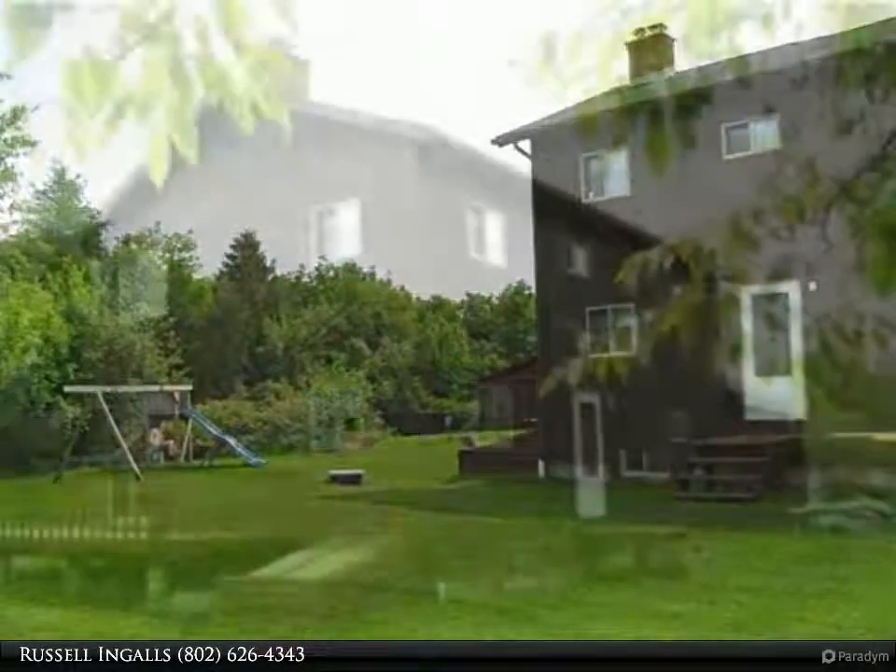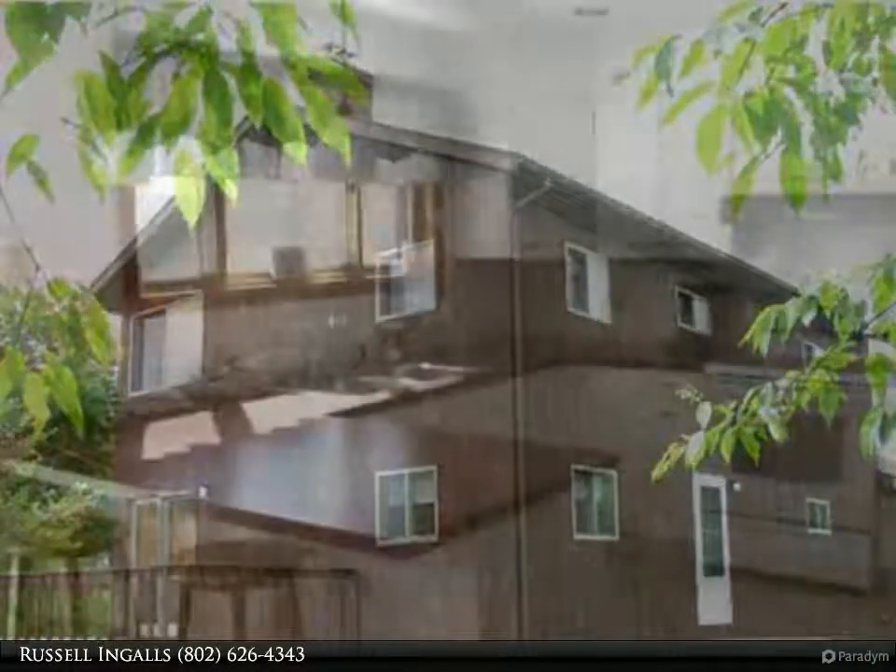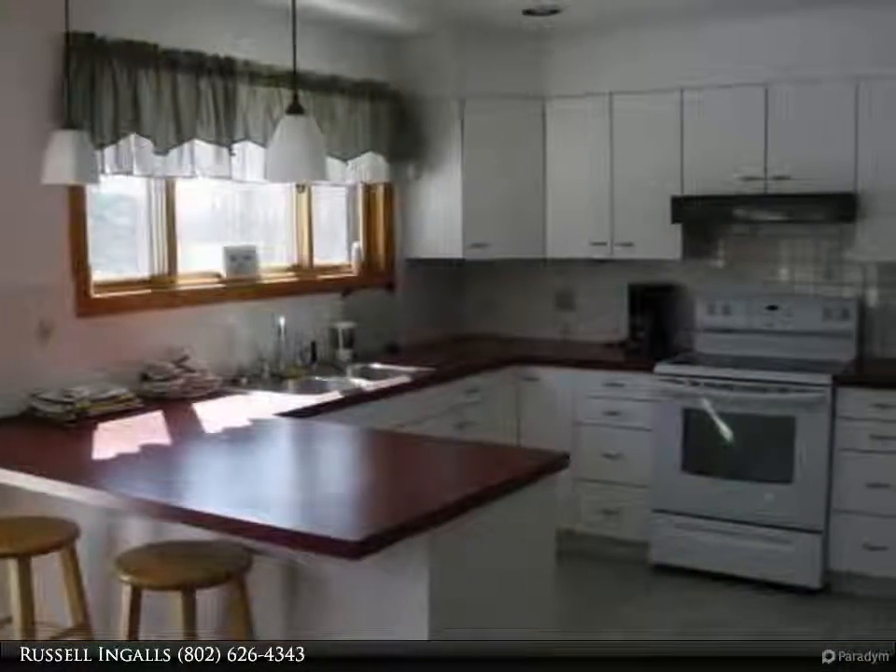This low-curving driveway with wild apple trees gets you off the main road for country privacy. There is room for gardens and critters, including yours and the wild ones.